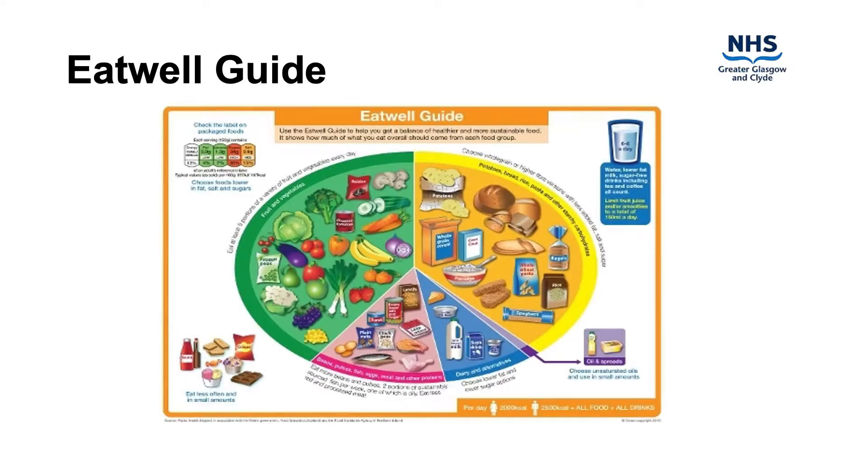The eat well guide can help you to understand the different types of food that make up a healthy diet. It also shows how much of these foods you should eat to keep your diet healthy and well balanced. It's a good idea to try and get this balance right throughout the week. Try to choose a variety of different foods from each of the groups to help you get the wide range of nutrients your body needs to stay healthy.